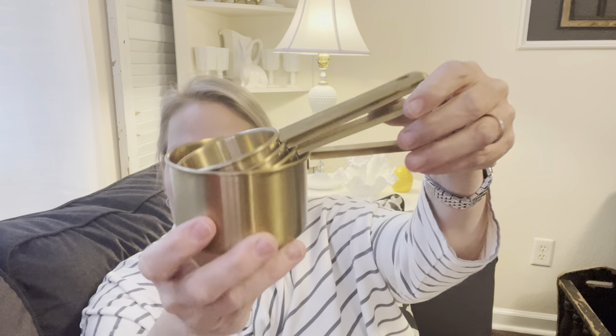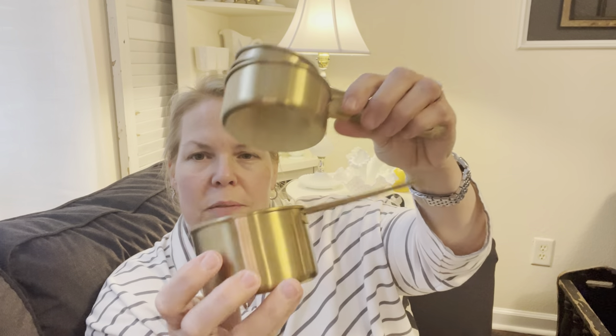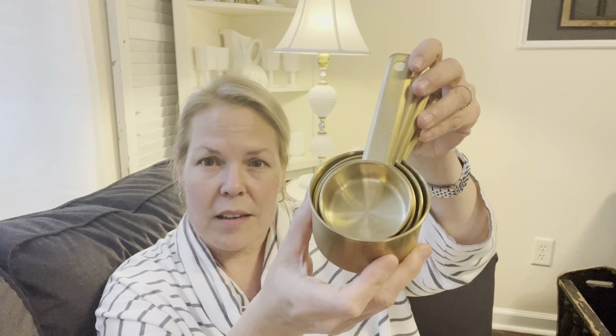Going along with the thrift haul — I got these and in my mind I thought they were copper, they're clearly not copper, but I still love them. I think they'll be really cute for spring or summer. They are gold finish measuring cups. I got all of these for $2.99, so those will be really cute to add to a vignette. I may not use them — I have some silver ones — but anyway, I thought they were copper, got home, realized they're gold. It's fine, they'll be pretty in a baking vignette.